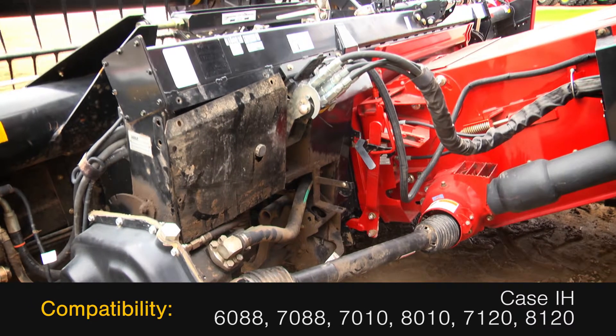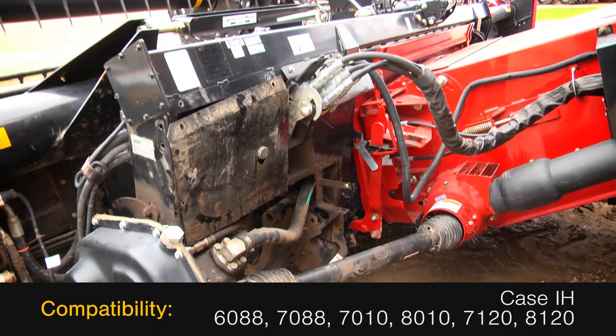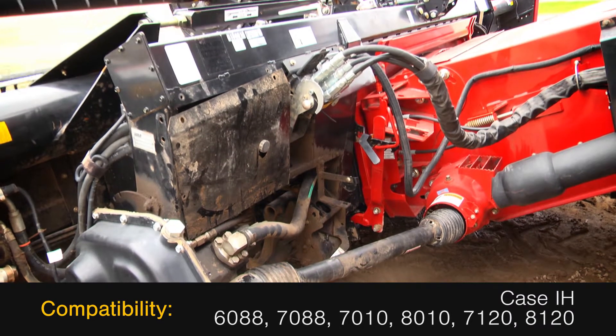And is compatible with Case IH 6088, 7088, 7010, 8010, 7120, and 8120 combines.